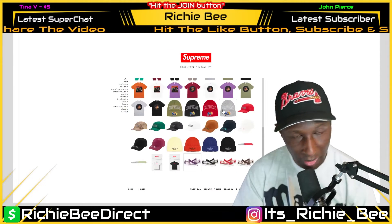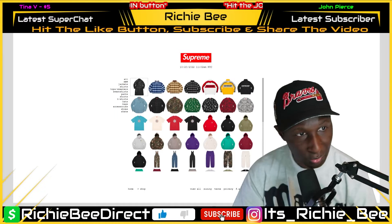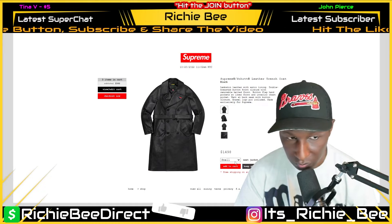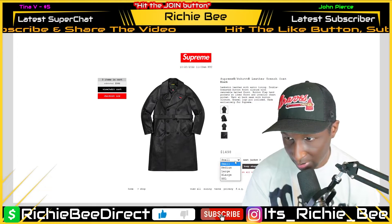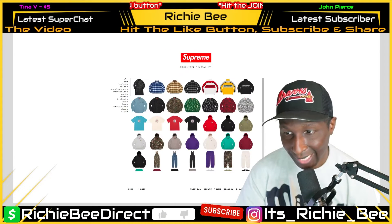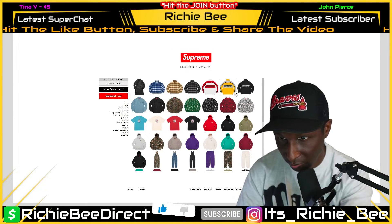We are window shopping, keep that in mind. Let me refresh and see if they sell through. The trench coat — they got a trench coat going for $1,498. Now this is a collab, so it's a full leather trench coat. They got all sizes currently in stock. Let me refresh and find out how they're selling through. I still got those three items in my cart — they ain't going nowhere.